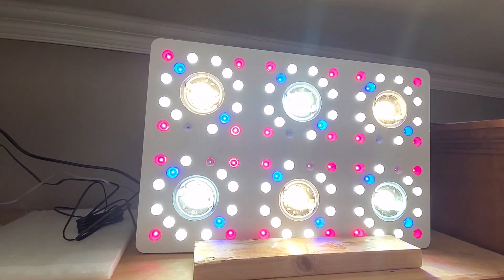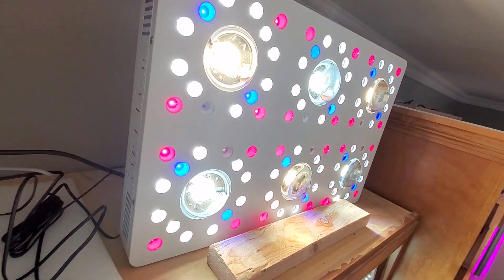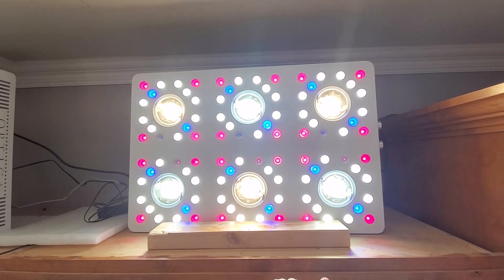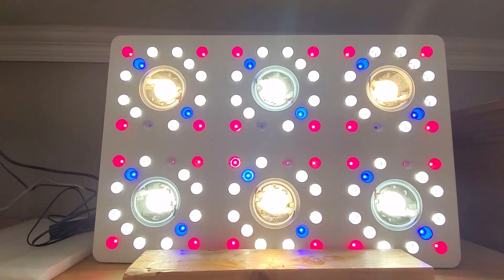So 605 watts is a lot of power. What's really cool is it actually has three drivers and two dimmers — 750 watts of Meanwell drivers — and we're only running them at 605 watts, so they're underdriven.